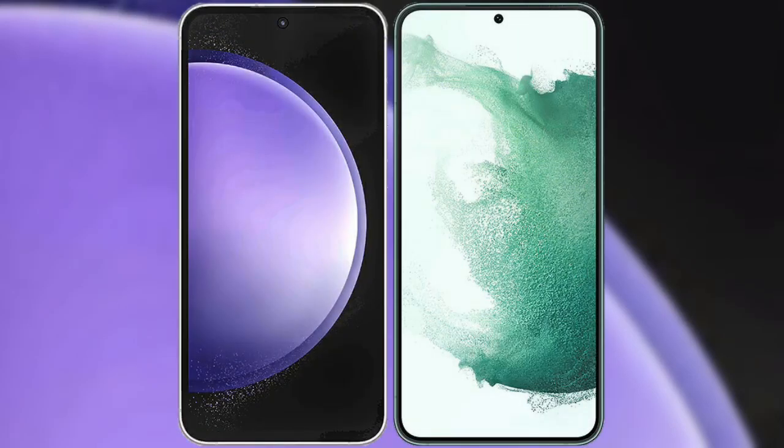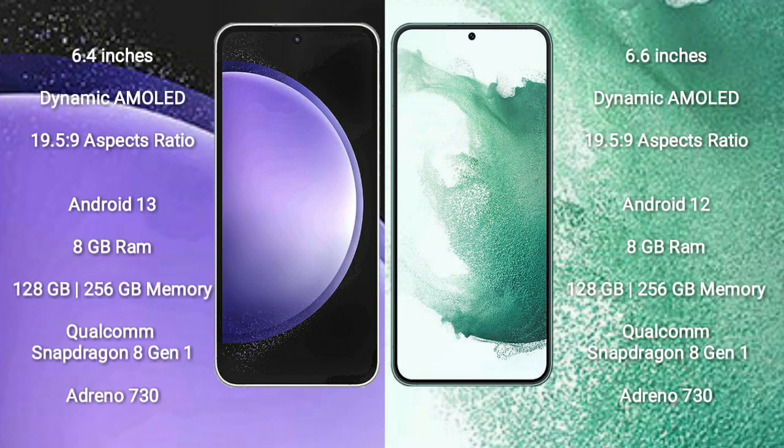I will compare the new Samsung Galaxy S23 FE with Samsung Galaxy S22 Plus. Samsung Galaxy S23 FE comes with a 6.4-inch dynamic AMOLED display and aspect ratio of 19.5:9. Samsung Galaxy S22 Plus comes with a 6.6-inch dynamic AMOLED display and aspect ratio of 19.5:9.